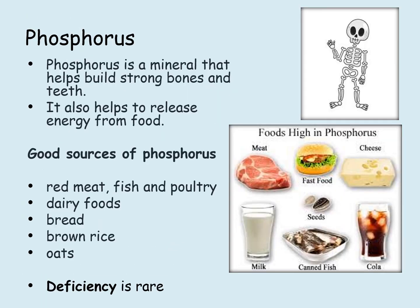Phosphorus is a mineral that helps build strong bones and teeth. It also helps release energy from food. Good sources of phosphorus include red meat, fish and poultry, dairy foods, bread, brown rice and oats. Deficiency is rare.